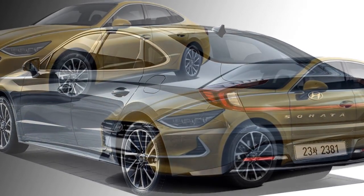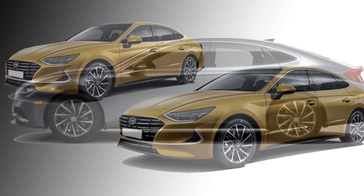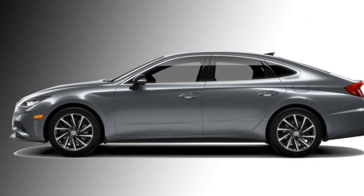The car features power side mirrors with turn indicators. At the rear, it will get LED L-shaped tail lights, a slick black lower bumper, and dual twin exhausts that will attract everyone's attention.